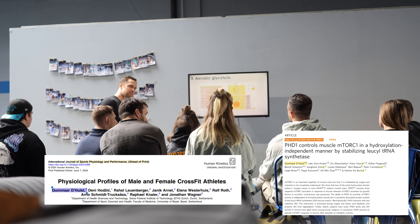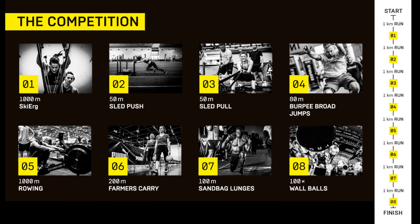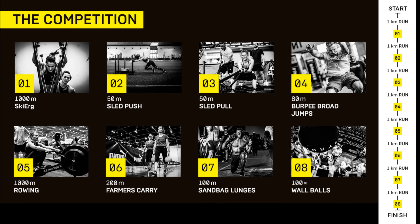One of the things that Hyrox really did well — what they actually nailed, and that's also why they are so popular — is they took the right movements from CrossFit. And those specific movements are very horizontal in nature. The goal is to cover distance. Think about what they took: lunges, burpee broad jumps, rowing, carries, and obviously the running portion of the whole Hyrox race.